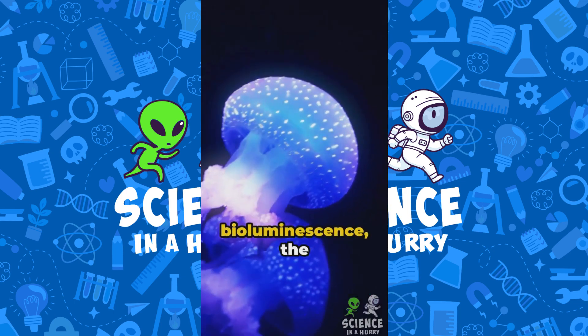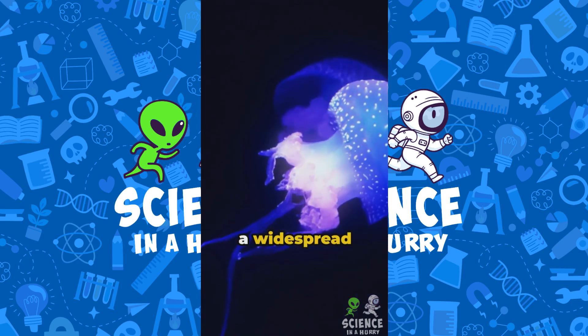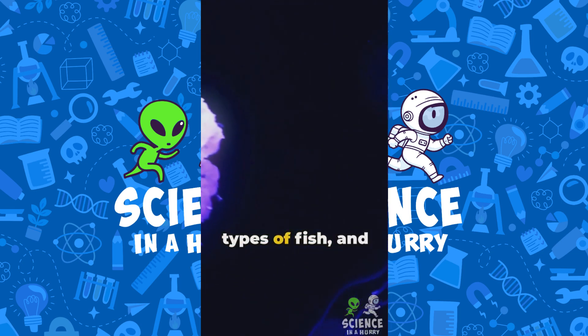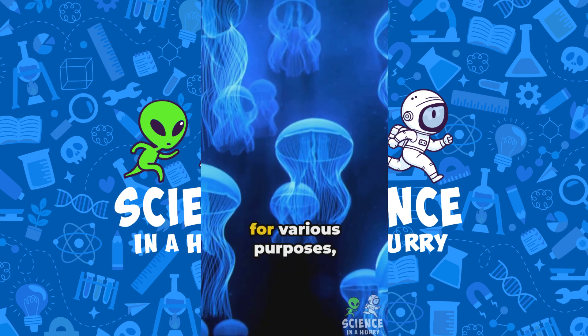Did you know that bioluminescence, the production and emission of light by a living organism, is a widespread phenomenon in the marine environment? Creatures like jellyfish, certain types of fish, and microscopic plankton use bioluminescence for various purposes.